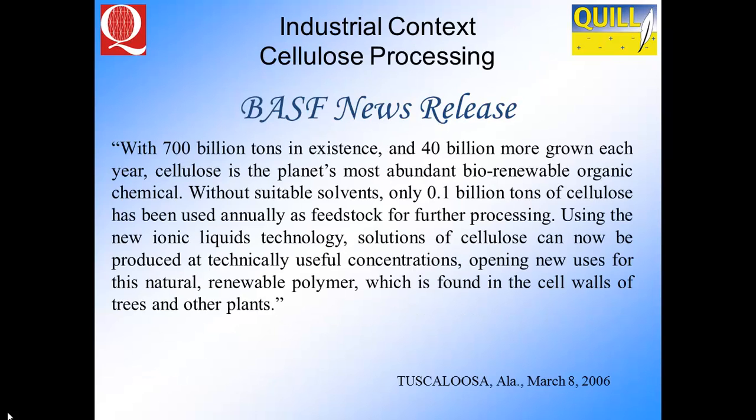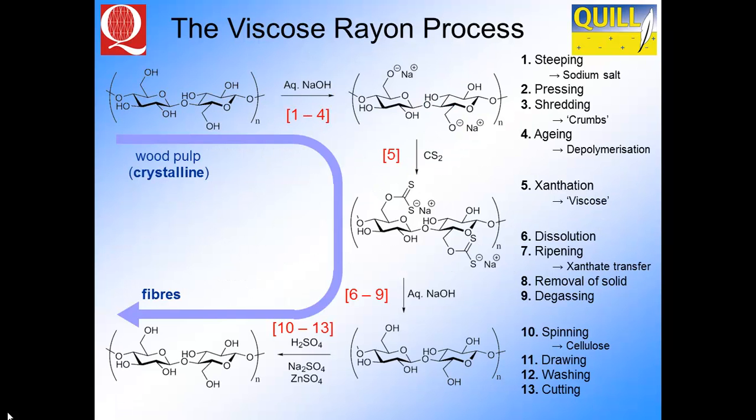What about the processing of bio feedstocks? It's well documented that ionic liquids can process cellulose very easily. BASF, along with Robin Rogers, generated a process for cellulose processing to replace the viscose rayon process. The green chemistry principle here is: can we replace the steps in a particularly bad process — the viscose rayon one — with an ionic liquid system? You go from aqueous sodium hydroxide to get cellulose into solution, then use carbon disulfide, then another aqueous sodium hydroxide, then acidify — using horrible things like carbon disulfide simply to get crystalline cellulose from wood pulp into fibres.